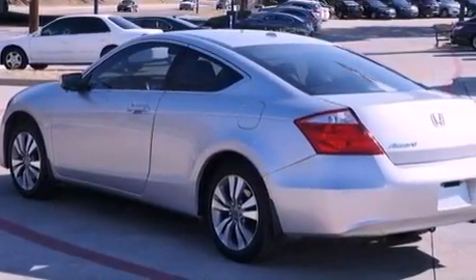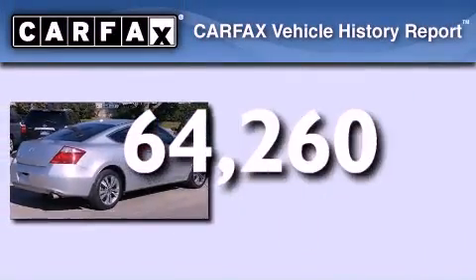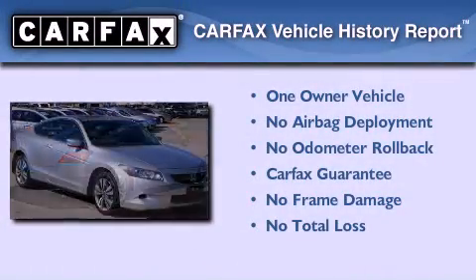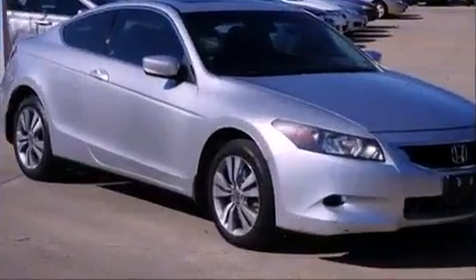Also included are an engine immobilizer theft deterrent system, an anti-lock braking system, a keyless entry system, and this vehicle has fewer than 65,000 miles on the odometer. This Honda has had only one owner and it qualifies for the Carfax buyback guarantee. This vehicle is sure to sell fast — call and arrange your test drive today.